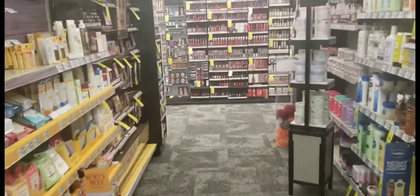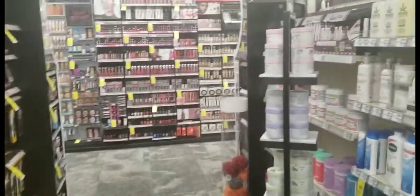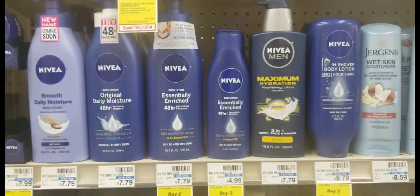Welcome back to my channel! I'm here in CVS to do some deals that are good through Saturday, December 14th. The first deal I'm going to do is on the small Nivea lotion.